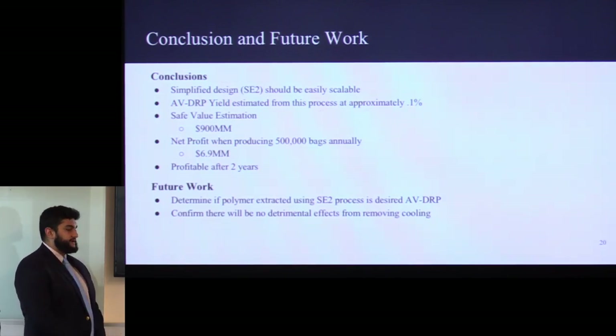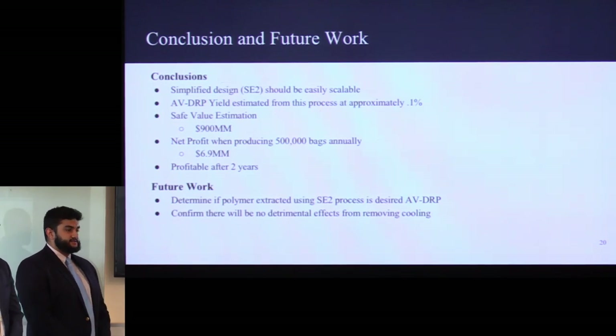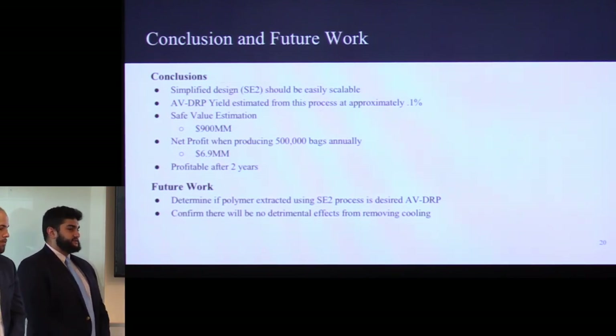For future work, we want to determine if the polymer extracted using SE-2 is the actual desired AVDRP polysaccharide. We'll do this through GPC testing of the molecular weight and compare this to results found by Marhevka and Kameneva. Additionally, we want to confirm there are no detrimental effects from removing the cooling in several steps — the cooling was for sterility concerns. If we test the final product and there is contamination, we'll have to add the cooling back in or determine other sterile steps to address those issues.